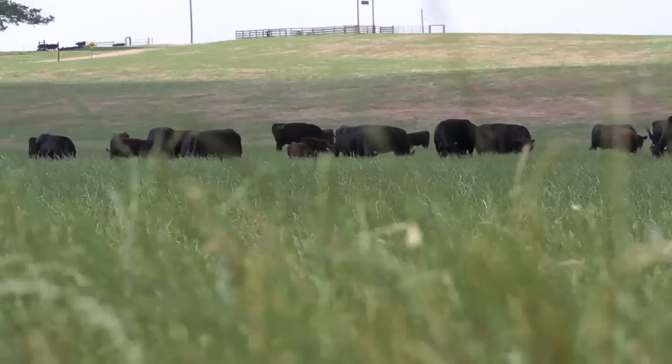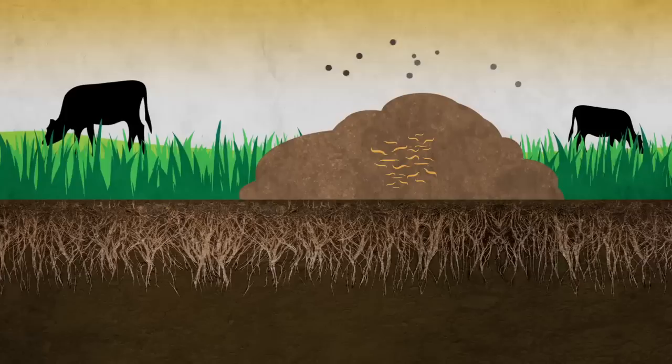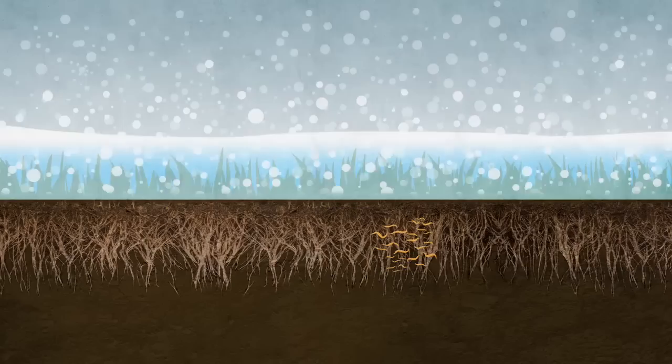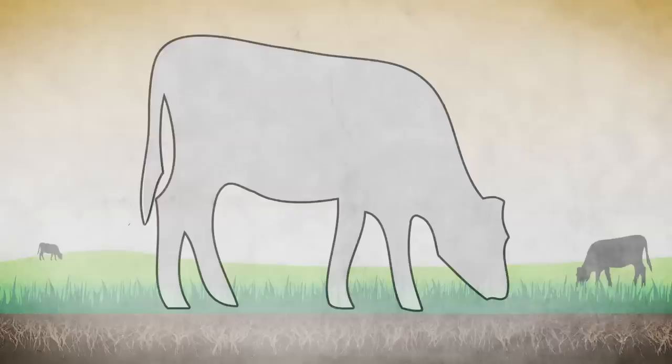Nematode larvae have no problem overwintering on the pasture, even in the coldest regions. They're waiting to infect cattle as soon as they are turned out. The eggs shed during the last grazing season become infective larvae that overwinter on the pasture. Once the weather begins to warm, infective larvae travel up grass stems and are ingested by grazing cattle.